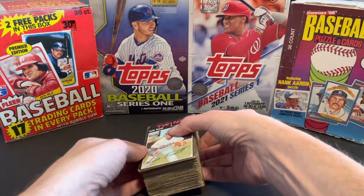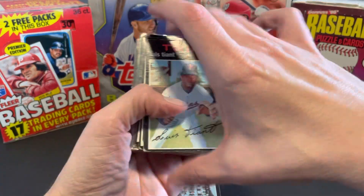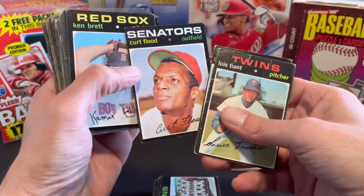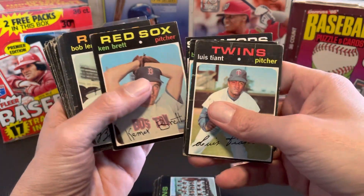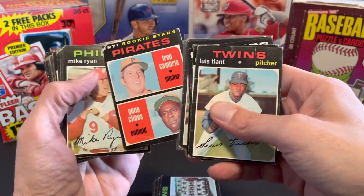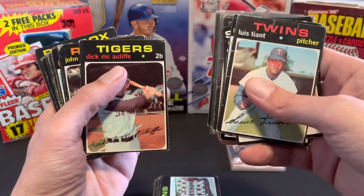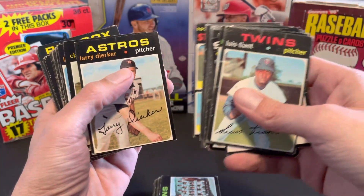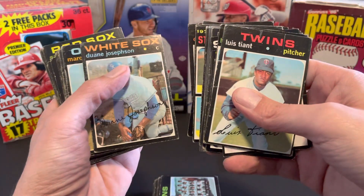I also got a stack of 1971 Topps here, as you can see. Just run through these real quick — got 108 cards. Some of them are a little worse for the wear, like this Kurt Flood. But all these cards were about 10 cents a piece, so I picked them all up. I think I am more than 50% done with the '71 set now after picking all these up.